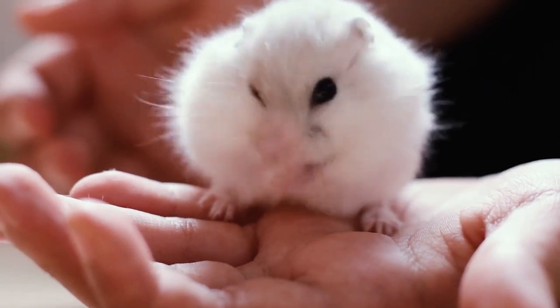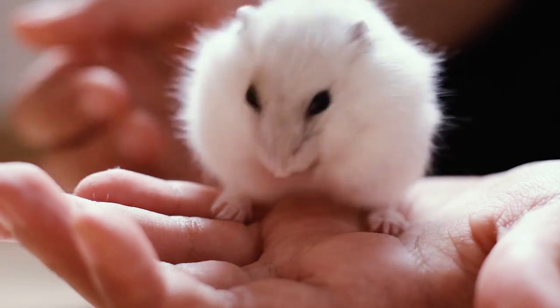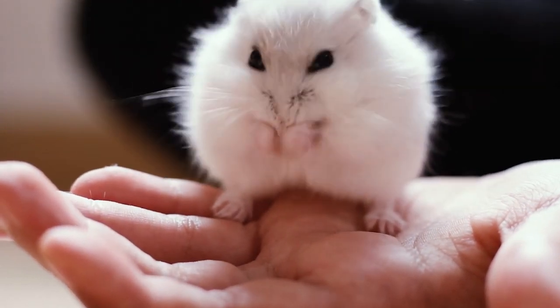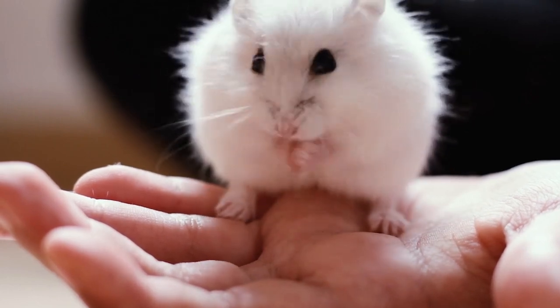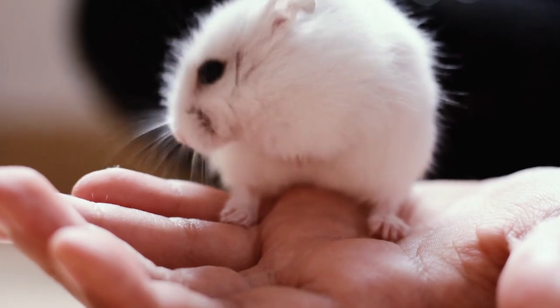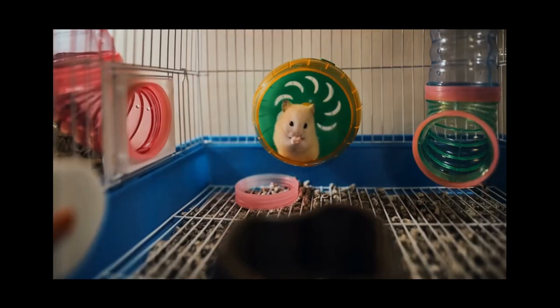Welcome back, animal lovers! Today, we have an important topic to discuss: how to help our adorable hamster friends lose weight. As pet owners, it's crucial for us to ensure our hamsters are healthy and fit. Obesity in hamsters can lead to various health issues, so let's dive into the facts and explore some effective ways to help them shed those extra grams.